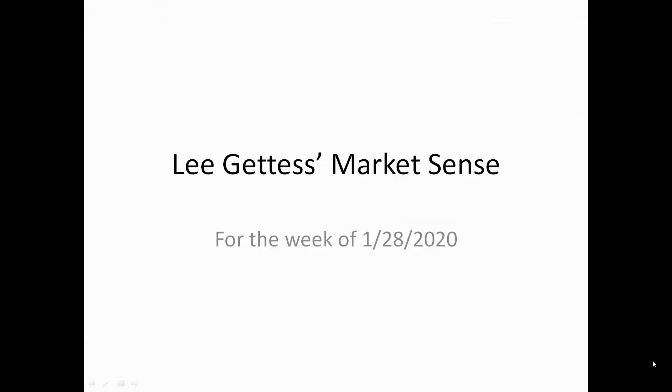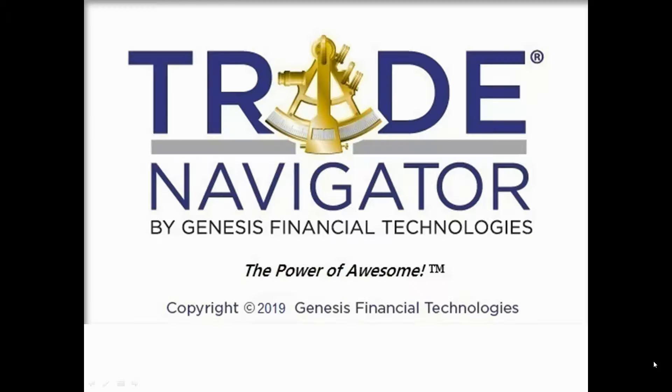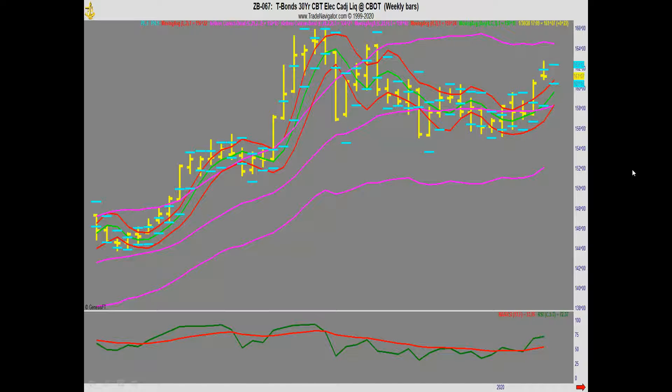Hi guys, this is Lee with the Market Sense for the week of January 28, 2020. Charts in this presentation are provided by the Trade Navigator software from Genesis Financial, and this is the weekly bond market chart.